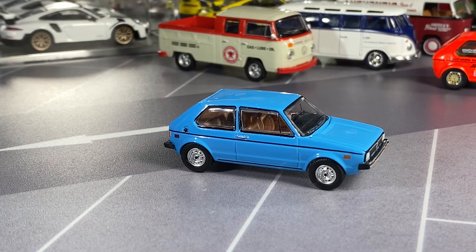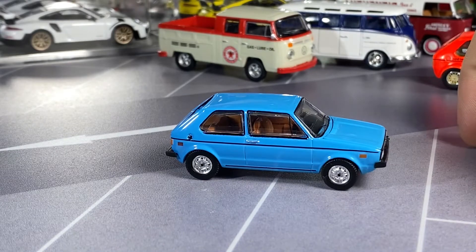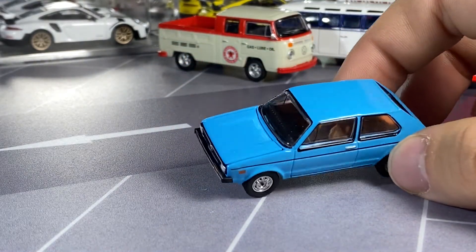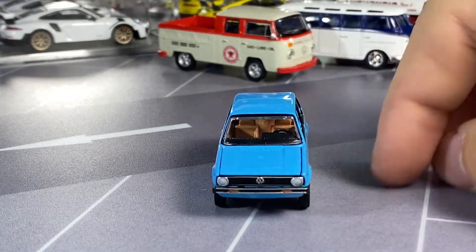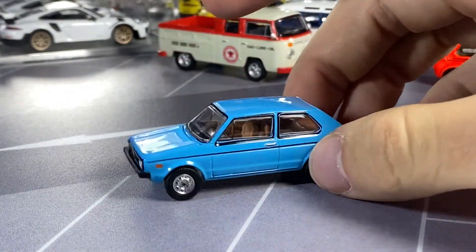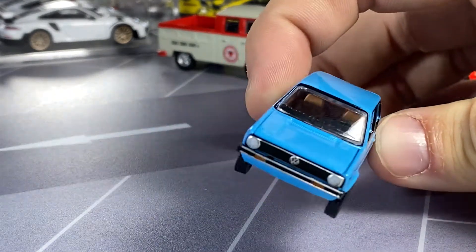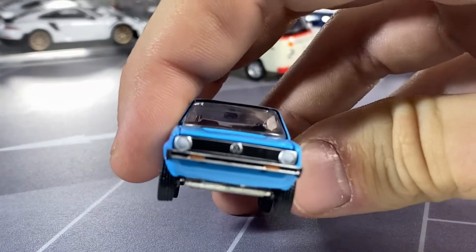First one to look at here is this blue Volkswagen Golf. When I take them out of the package, I just gently tug on the bumpers to make sure they're all good, give them a quick roll to see if the tires are okay, wipe them all down, and get all that grease off. There's just a tiny, tiny bit of flash on this, but it's super minor. The paint on this one is excellent, the windows are really good — not TLV good, but certainly pretty dang good.